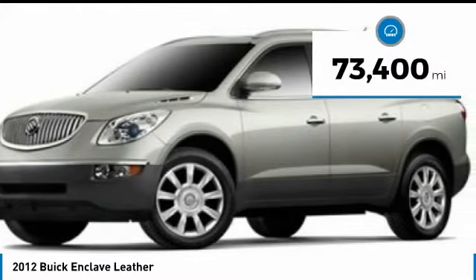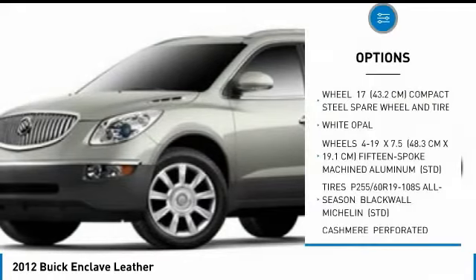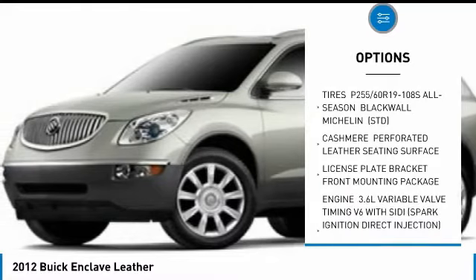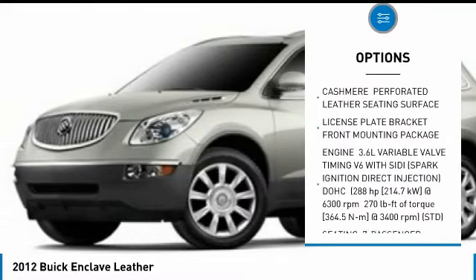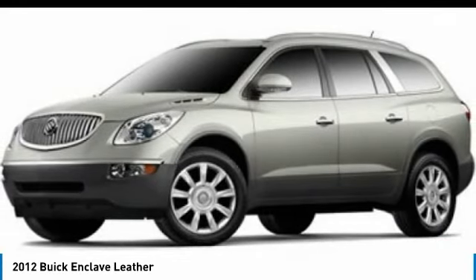This vehicle has less than 75,000 miles. Here are some of this vehicle's great options: backup camera, remote engine start, all-wheel drive, power passenger seat, power lift gate, Bluetooth, power steering, aluminum wheels, floor mats, and AM-FM stereo radio.